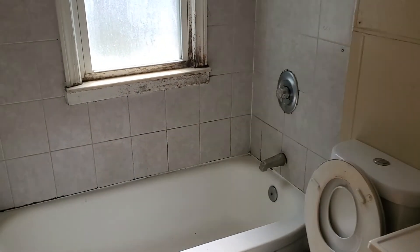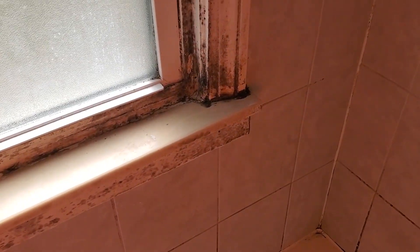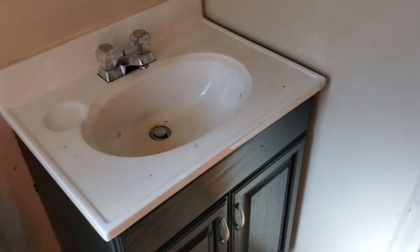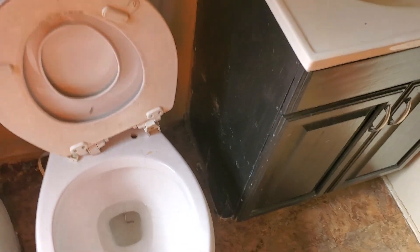Bathroom: need a new bathroom floor. Need new trim around the window — looks like it's all mold. Paint all the walls, paint the ceiling. Yeah, it looks like all mold. Light bulbs throughout the house. New toilet seat. Recommend a new vanity too. Paint the linen closet — there's a little bit of trash in the linen closet.